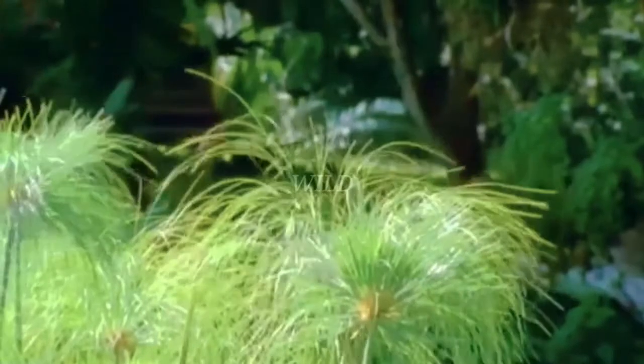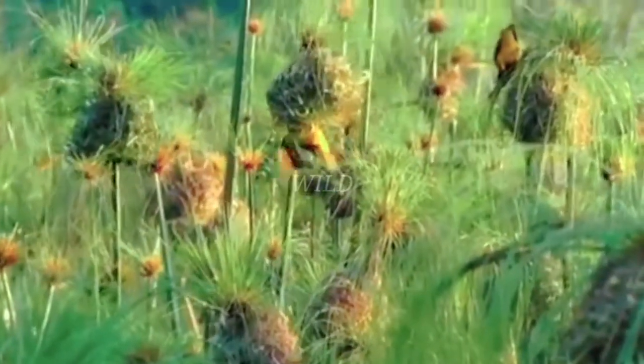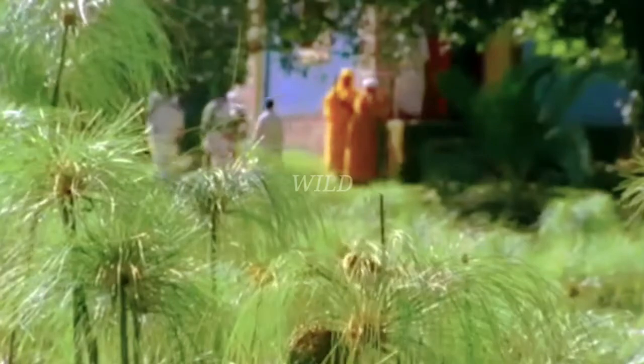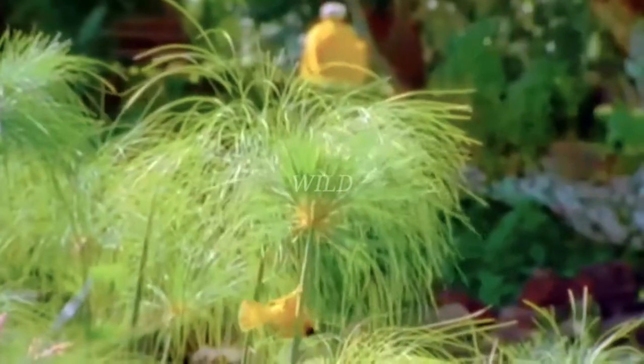The lake is filling up all the while, creating marshland on its shores. Here, weaver birds turn the flower heads of papyrus into building material, and they set about constructing a woven city over the growing lake.